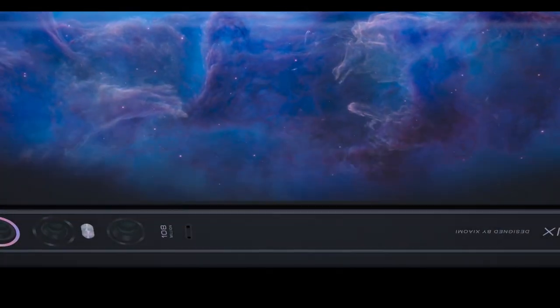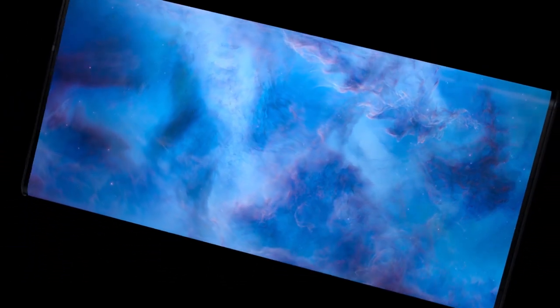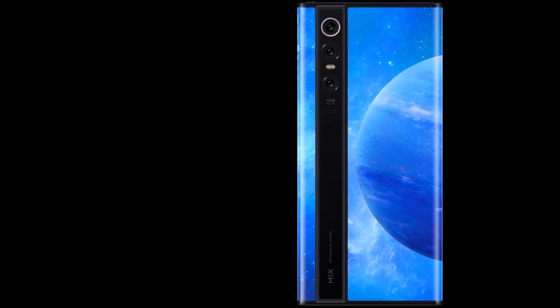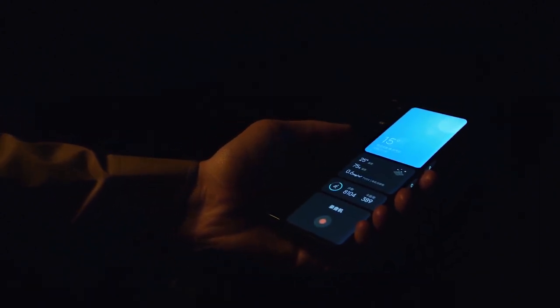However, as the Mi Mix Alpha might never be available for testing in-house, the functionality of this hidden sensor remains a big question. The flexible OLED screen also helps to remove the clutter on the front. The back of the device can display the most used applications in the form of interactive widgets. Xiaomi mentions that the rear display might be able to perform real-time AI scenario detection in future.